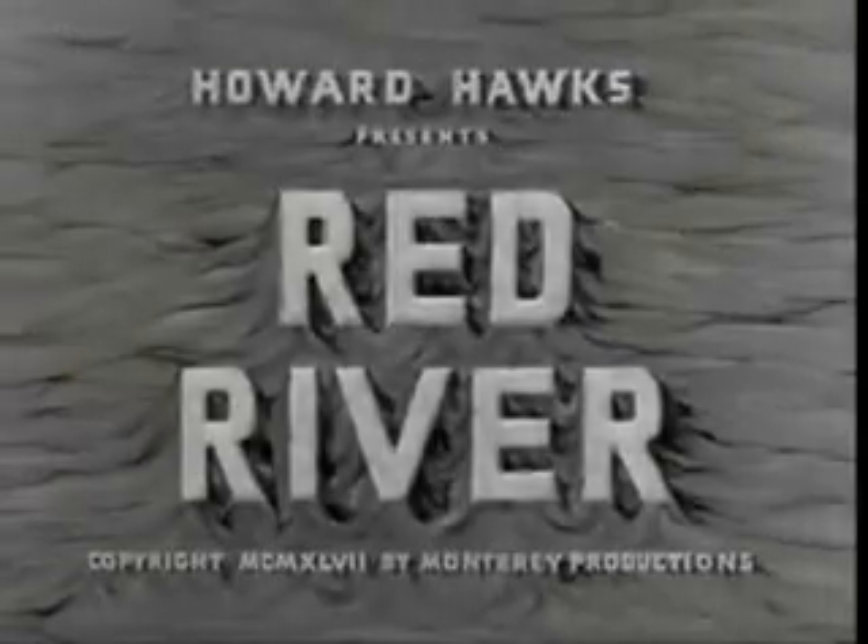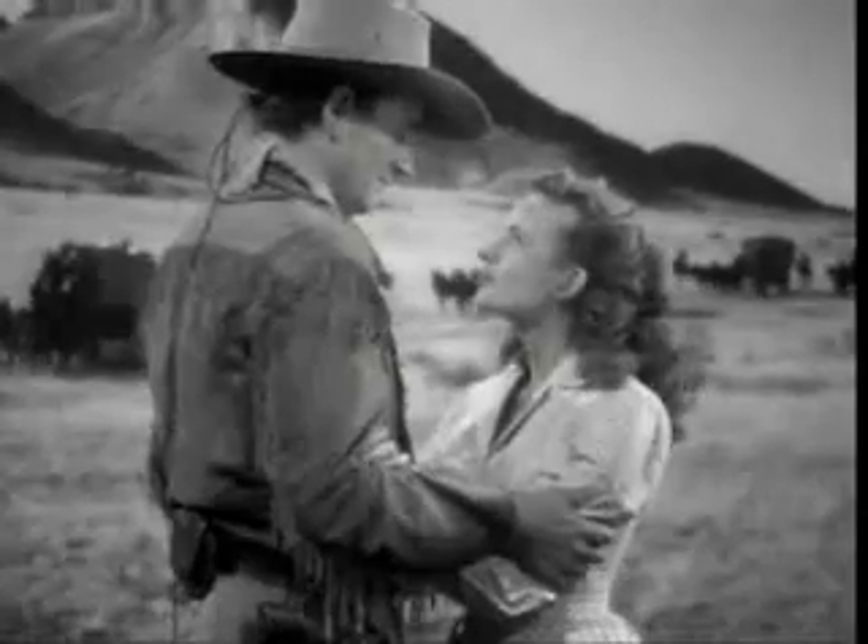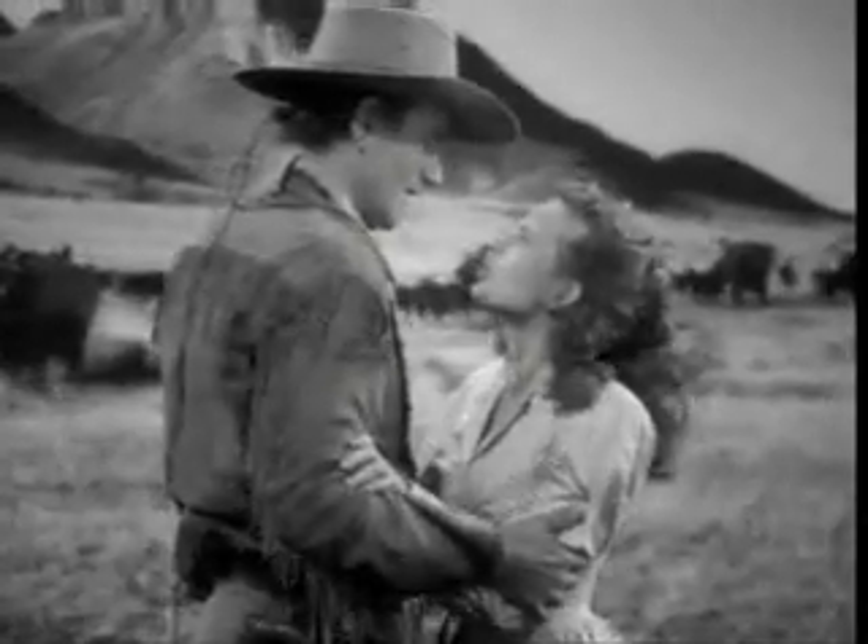You've all heard about Red River. Well, Red River was a big film for the Duke, and here is the buckle — the Red River D.